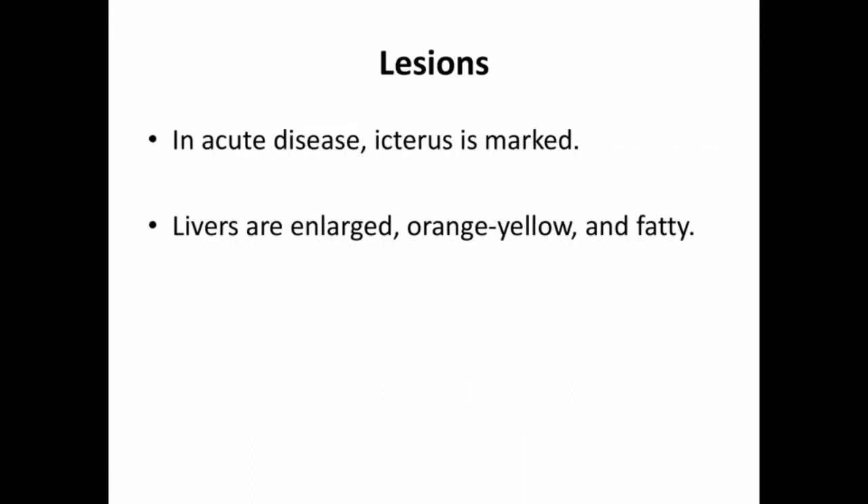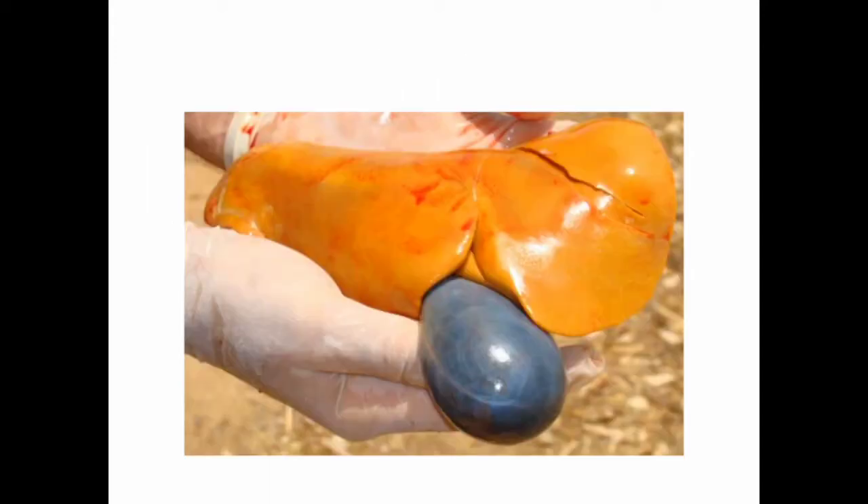Lesions: in acute disease, icterus is marked. Livers are enlarged, orange, yellow, and fatty. This picture shows an enlarged, orange-yellow liver caused by lupinosis.